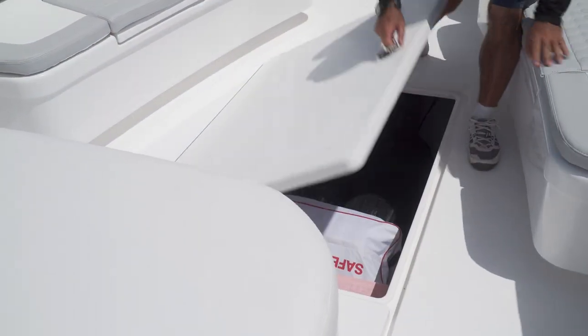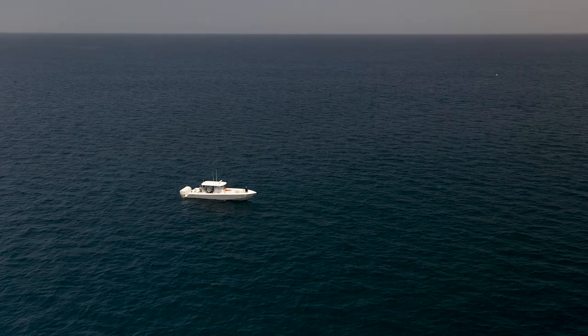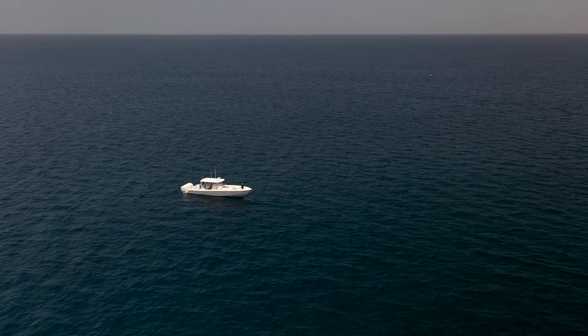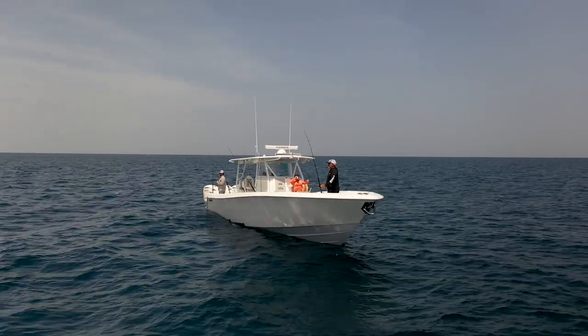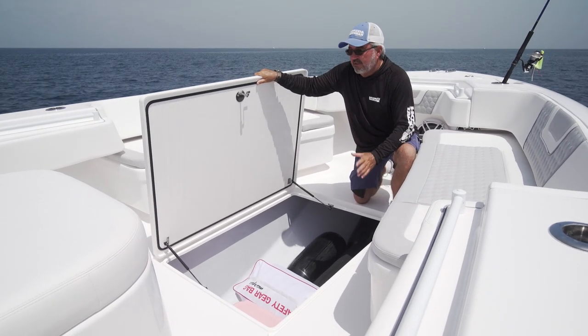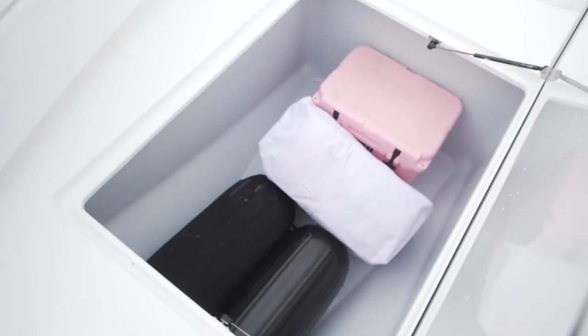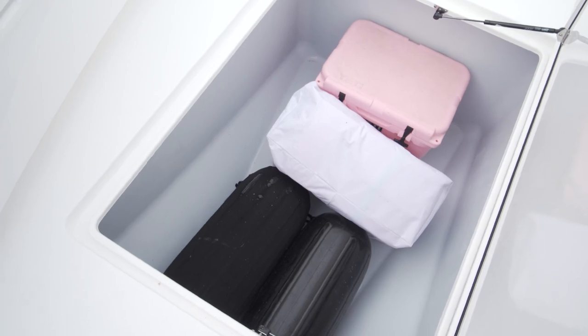When you consider the fact that the 44CB was designed for multi-day offshore trips to the blue water, you're going to come up against a couple of problems you might not face on a one-day trip. One of these problems is the ability to store a lot of fish, especially large pelagics. Contender has addressed that with this huge insulated fish hold — 340 gallons of space.